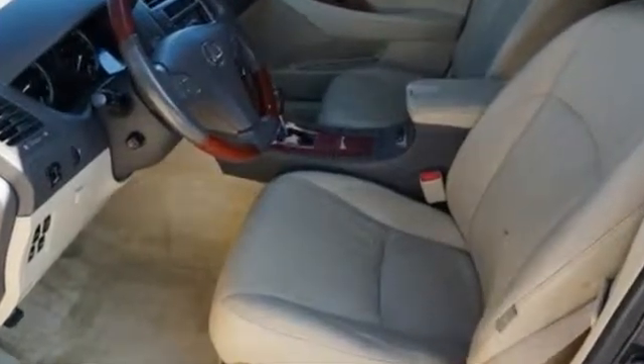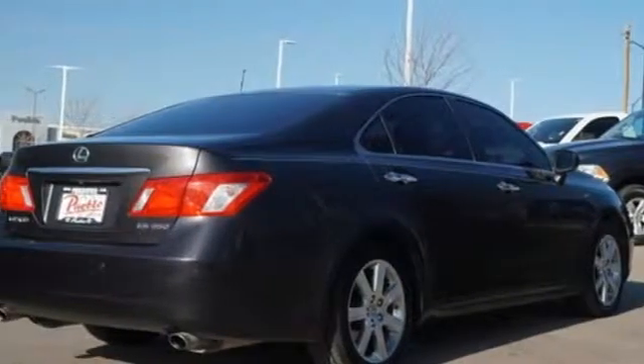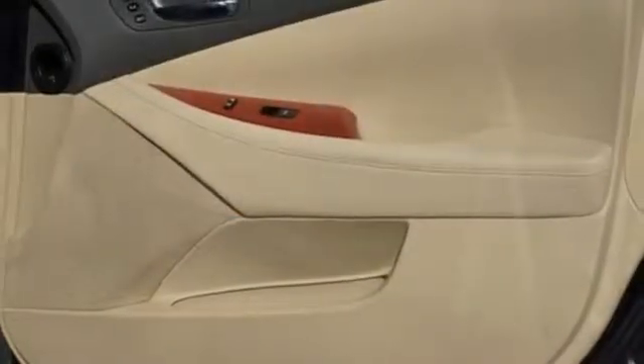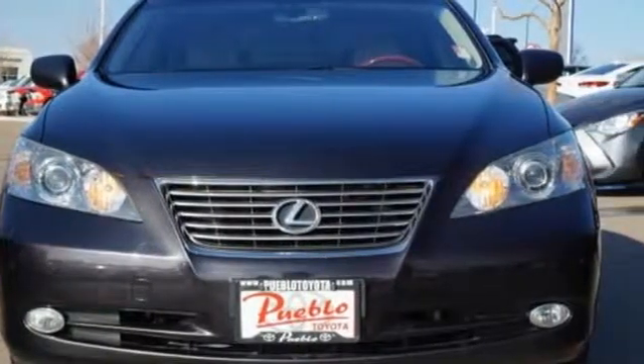It boasts an impressive list of features like these: auxiliary audio input, power heated mirrors, dual zone climate control, auto dimming rear view mirror, doors and push button start proximity key, leather steering wheel, automatic transmission, express open and closed sliding and tilting sunroof, gas pressurized shocks, and V6 engine.